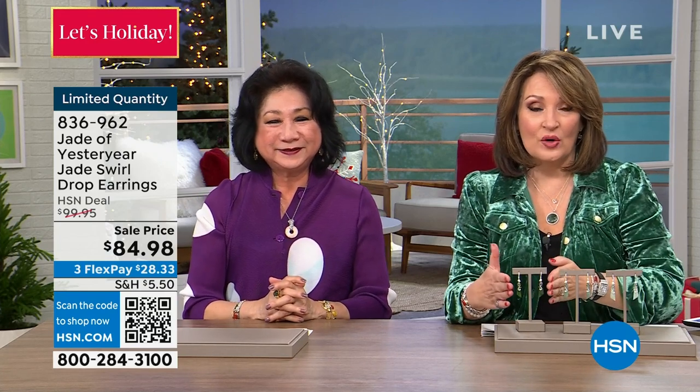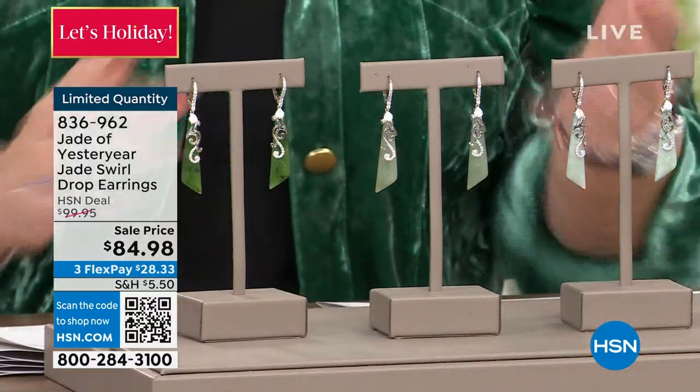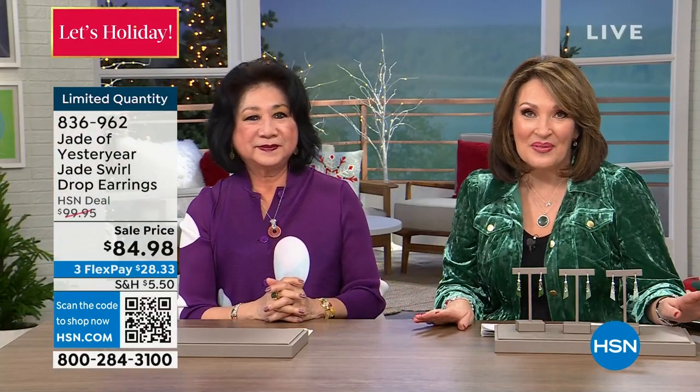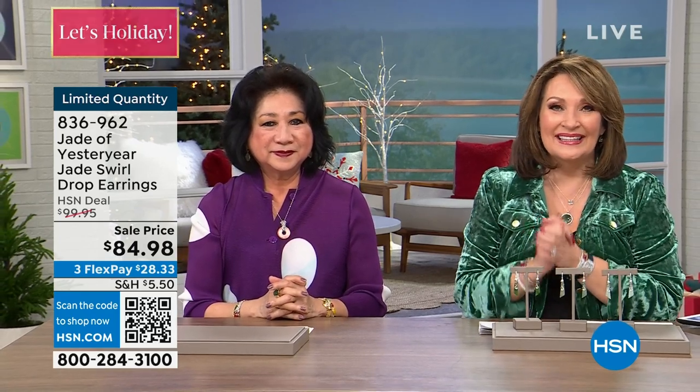If you're ordering, the dark green is last call — that's natural dark green nephrite. They are so pretty and so flattering. On three payments of $28.33, that's item number 836962. We are just warming up here — we have so many beautiful jade pieces to share with all of you. Stay right there; Stella and I have more surprises up our sleeve. We'll continue with Jade of Yesteryear when we come back, and we have Absolute later on.